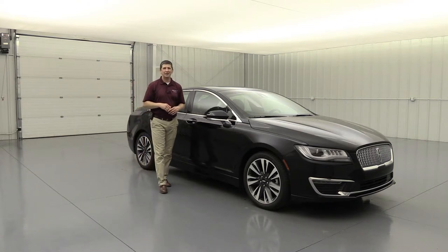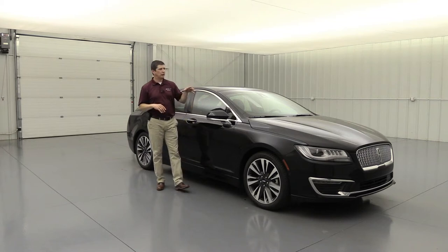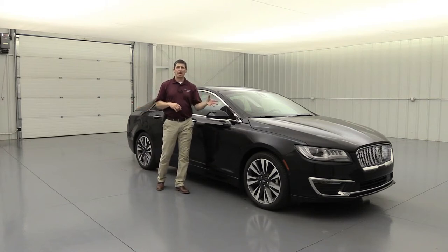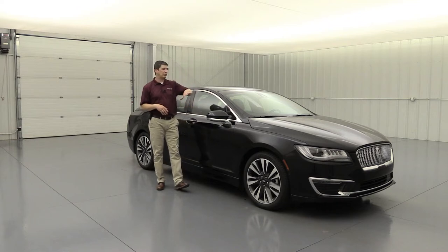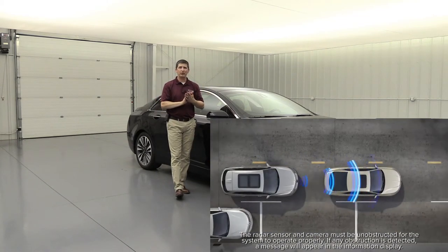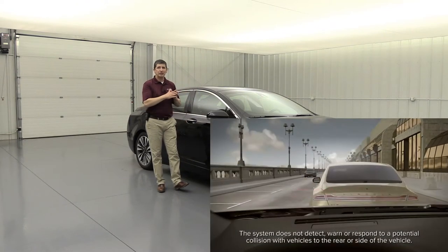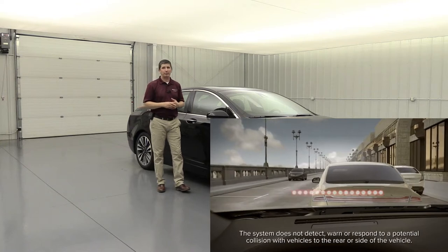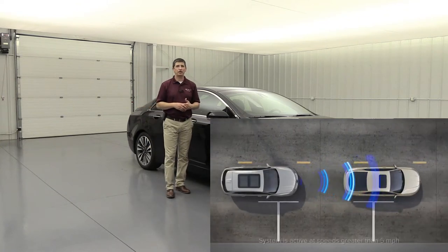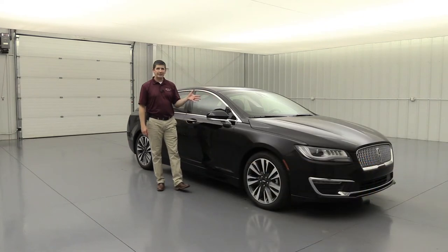Part of the standard Co-Pilot 360 on all MKZs is pre-collision assist with automatic emergency braking — it includes three great features. First is forward collision warning: if the car in front stops and you're going much faster, a series of lights and tones alert you to brake, and dynamic brake support initiates if you don't. It also detects pedestrians, making it a comprehensive safety feature.